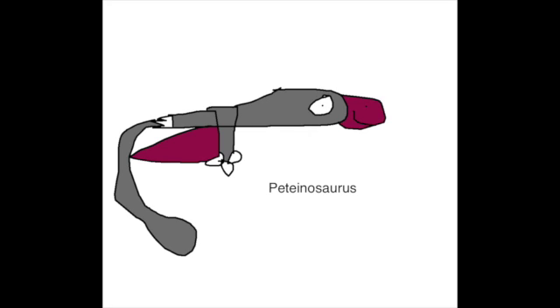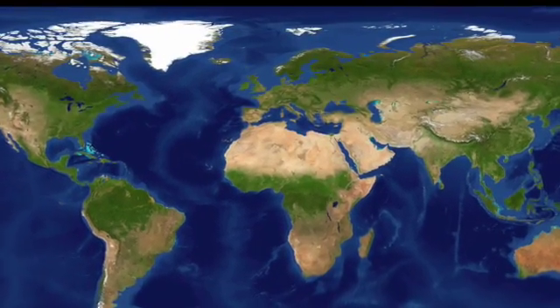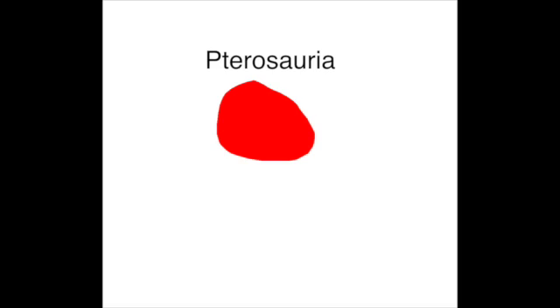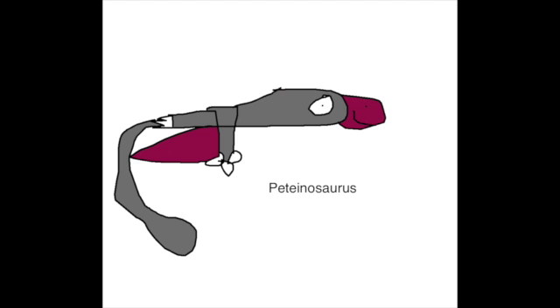Ptinosaurus was a pterosaur and the smallest of all pterosaurs. Its weight was less than that of a blackbird. Ptinosaurus lived in what is now Europe during the Late Triassic period, about 220 million years ago, and is a member of the pterosaur family.